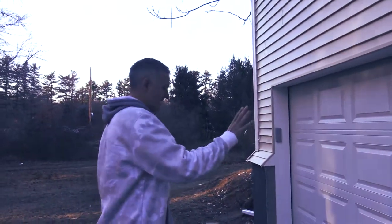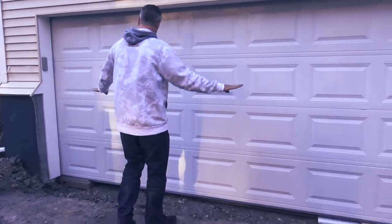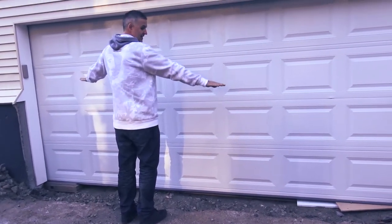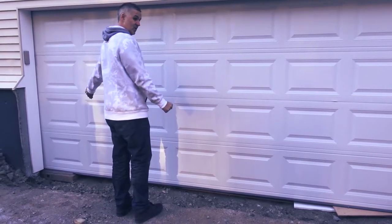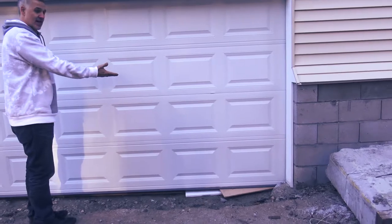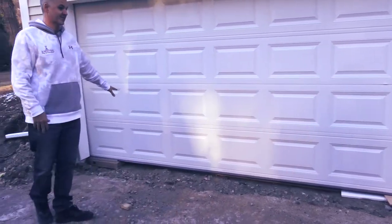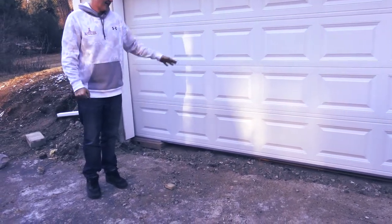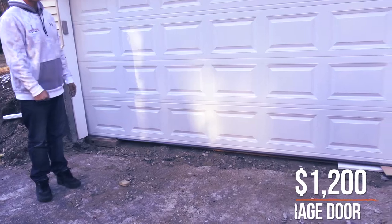One issue that we ran into that we were completely unaware of: when we went to have the garage door installed, the garage floor was actually about four inches off. When they came to install the garage door, it would hit on one side and be about four inches off the ground on the other side. So we actually had to jackhammer out a large portion of this concrete base and now we have to pour fresh concrete so that this can sit level.